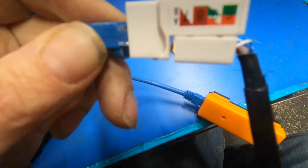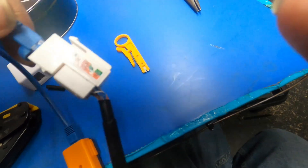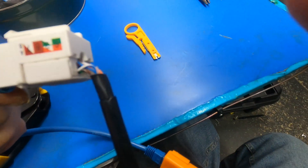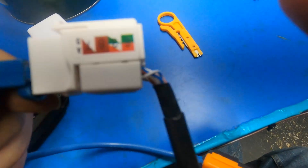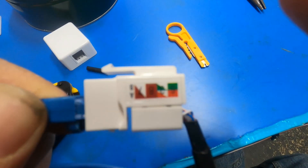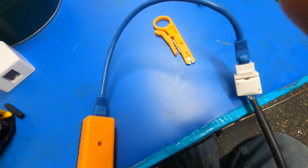Use this punch-down tool to seat each wire in the channels — they're all labeled on the side. When you're connecting a molded end on one side and punching down this end, double-check the wiring scheme. Connect the first two pins, then verify with a tester that they correlate to pin one and two before continuing. That way you know you're using the right standard when you terminate these ends.